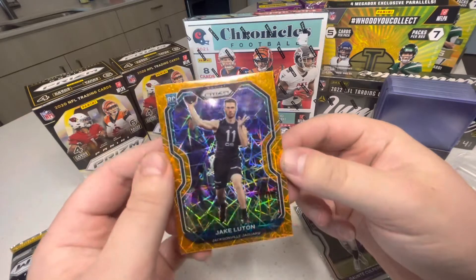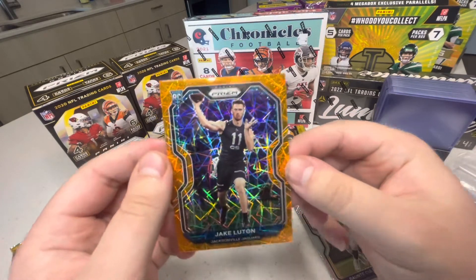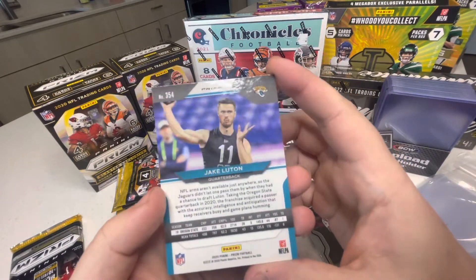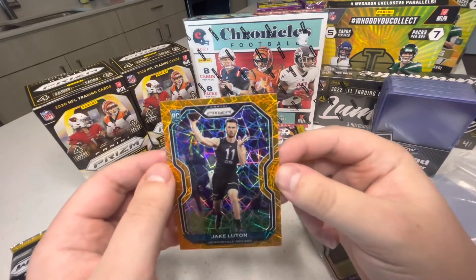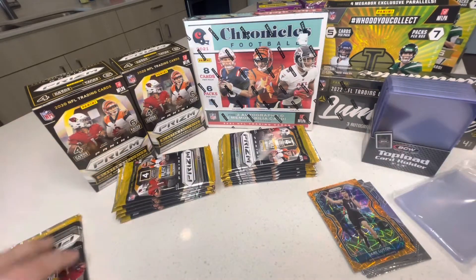Wow, look at that — Jacksonville Jaguars. Is it numbered? No, but what is this — a gold prism? Wow, looks good. Not bad for the first pack.